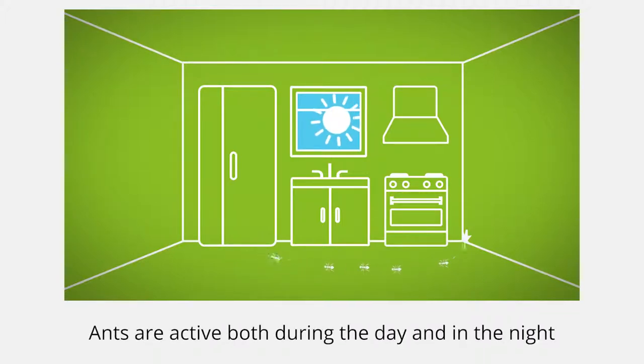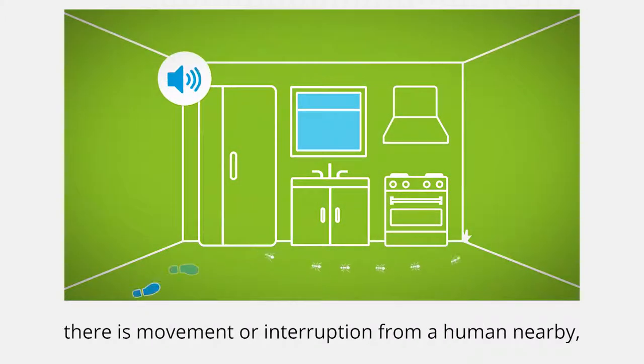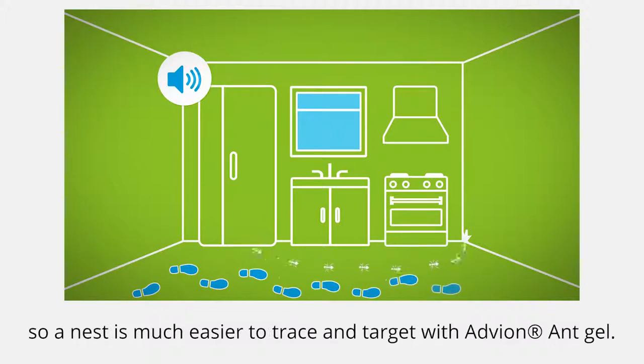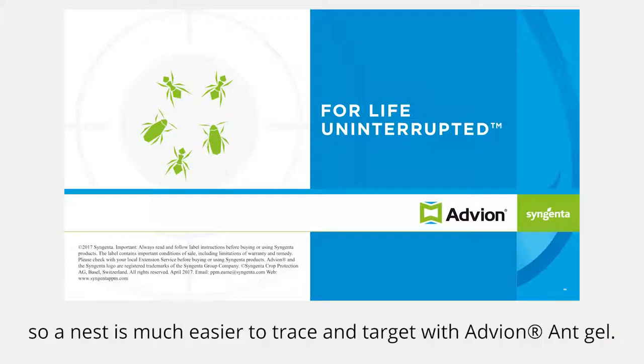Ants are active both during the day and at night and will often continue foraging even when there is movement or interruption from a human nearby. So a nest is much easier to trace and target with Advion Ant Gel.